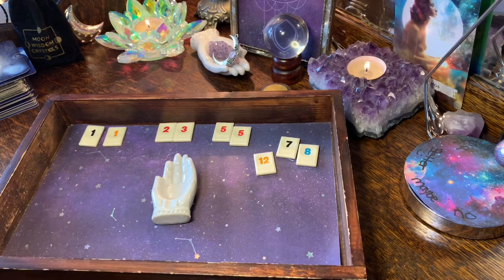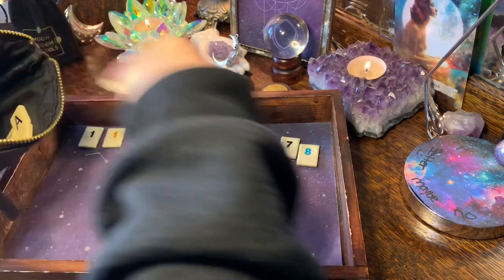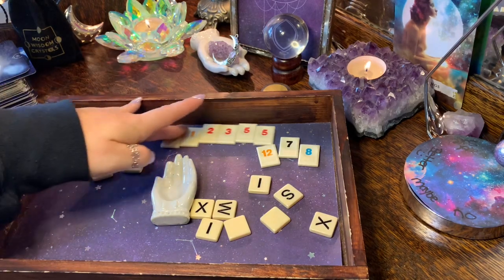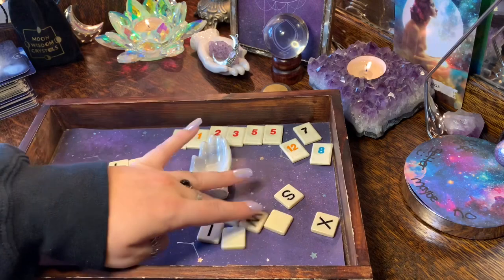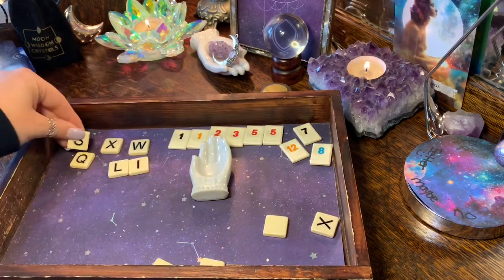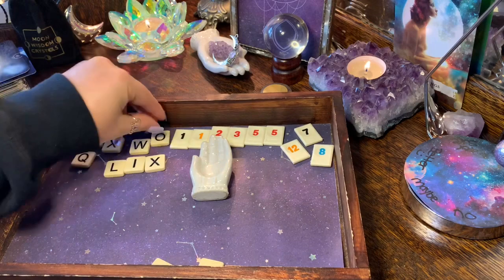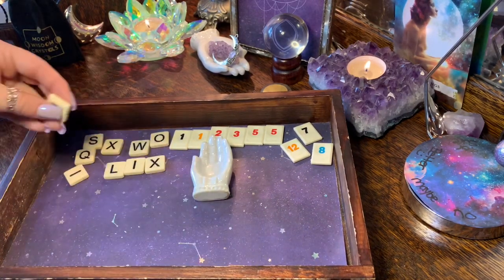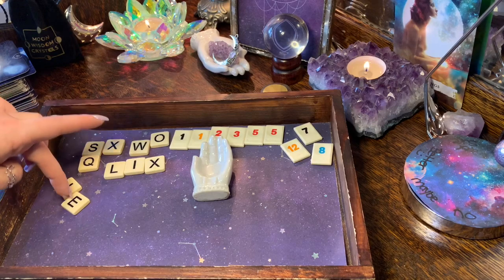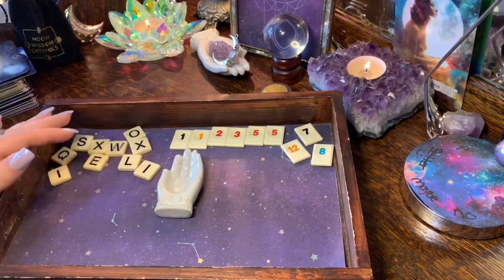Thank you — a lot of you in the comments are really helpful with number significance, I really appreciate that. You guys are so talented with interpretations of numbers and the words you find. For letters you've got: S, X, W, O, another X, I, L, Q, I, and E. We almost had my name — we almost had Liz!